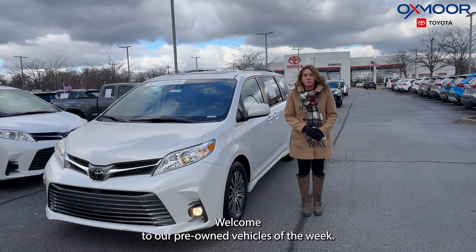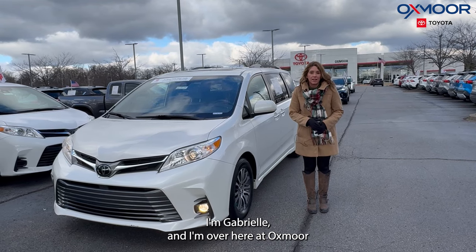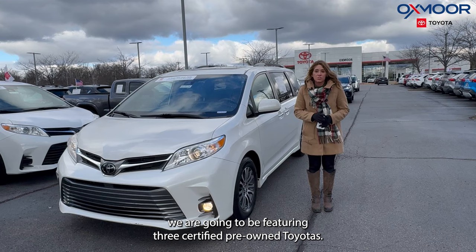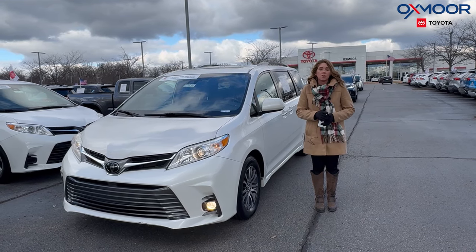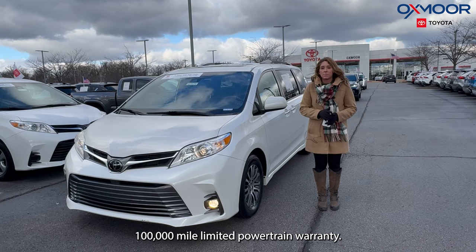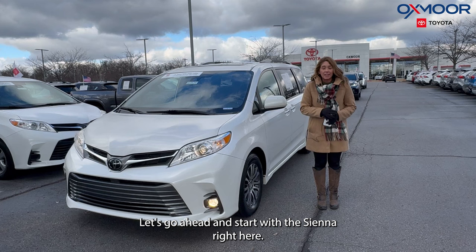Hello everyone, welcome to our pre-owned vehicles of the week. I'm Gabrielle and I'm over here at Oxmark Toyota. This week we are going to be featuring three certified pre-owned Toyotas. With the certification you're going to have the seven-year, 100,000-mile limited powertrain warranty. Let's go ahead and start with the Sienna right here.